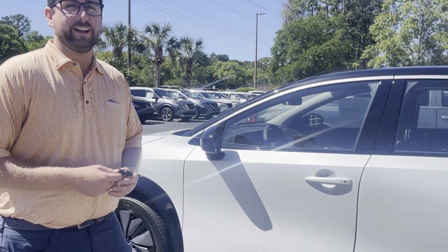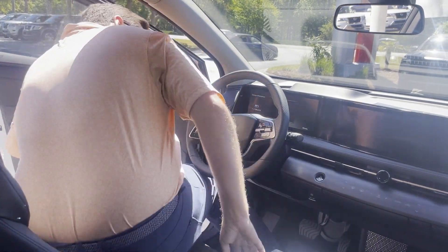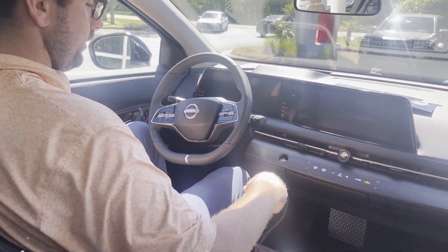Hey everyone, this is Braxton. I'm here with Coastal Nissan and I'm going to show you a little bit about the Aria today. Let's get started on the road.